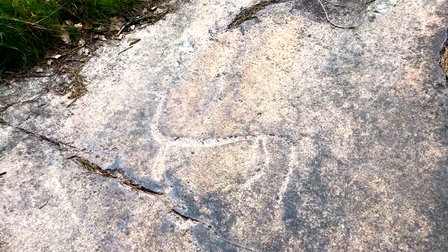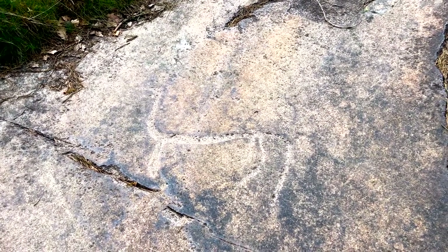Behind me you can actually see what one of the unpainted carvings looks like. This one is a horse dating from around 500 BC, which makes it one of the newer ones here. Although the painting of the carvings is a very controversial practice, it certainly helps us quite a lot, because you can't really see it without it.